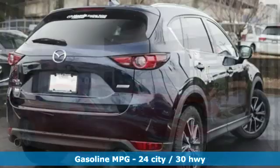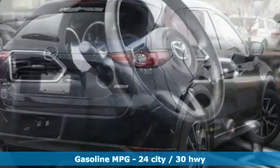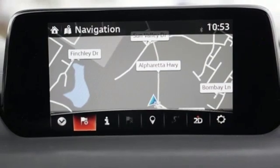Skyactiv G engine. Front heated leather bucket seats. Integrated navigation system with voice activation. Auto dimming rear view mirror. Dual zone climate control. Power heated mirrors.